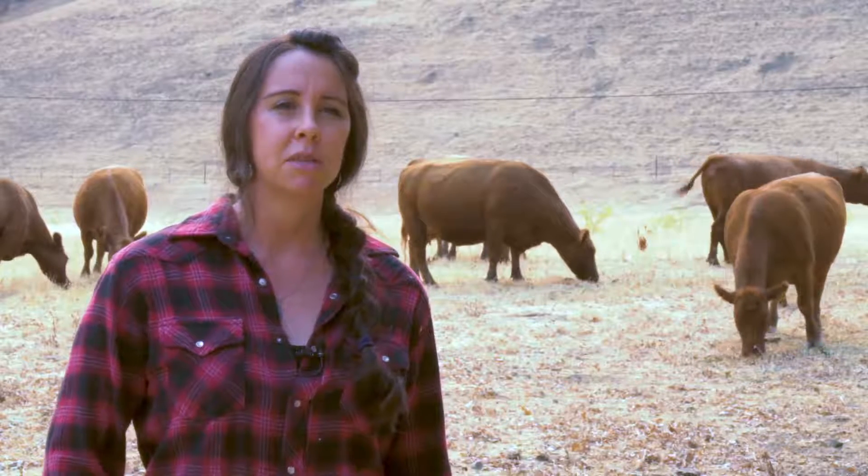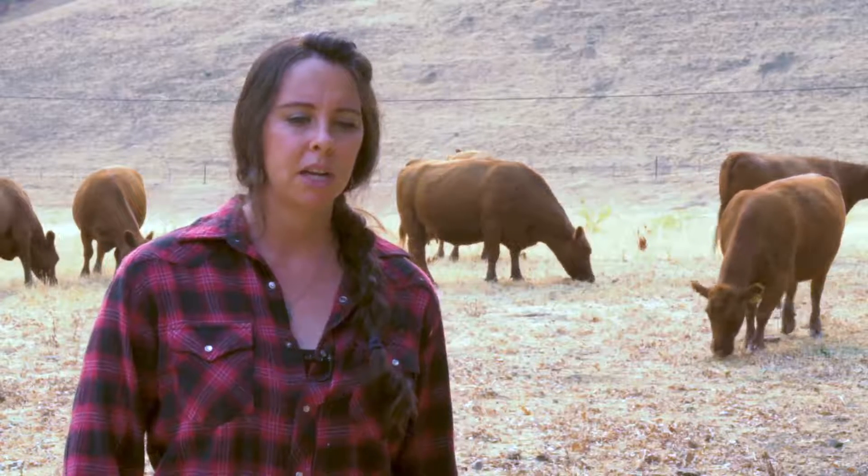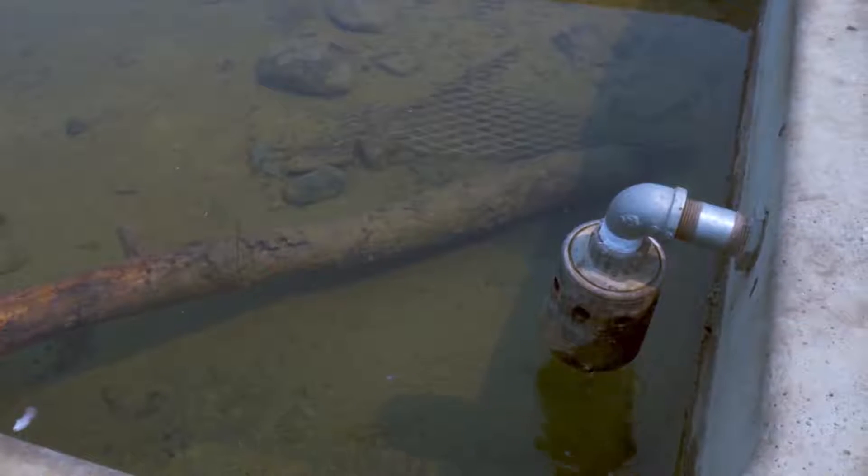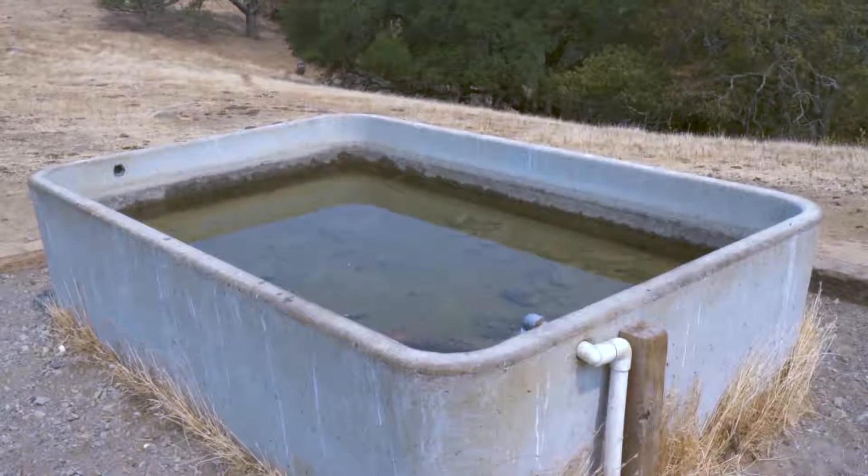We've developed natural springs that are already there, putting storage tanks and pipeline in the ground so that we can then move water to different locations the livestock wouldn't generally graze.